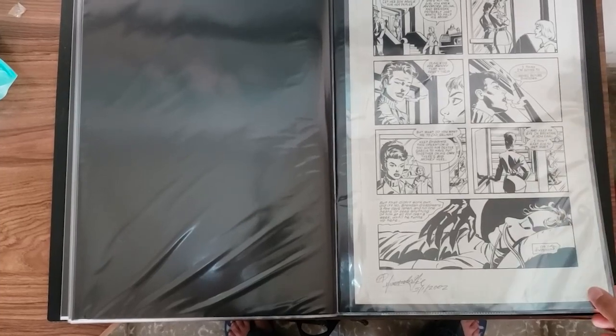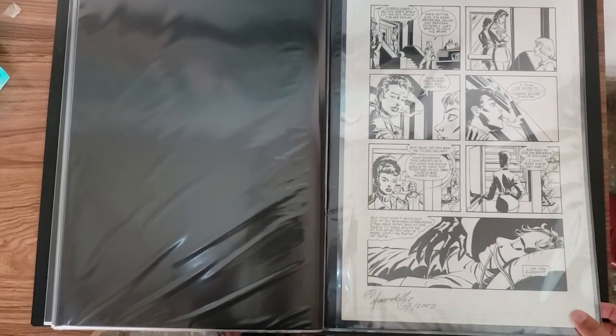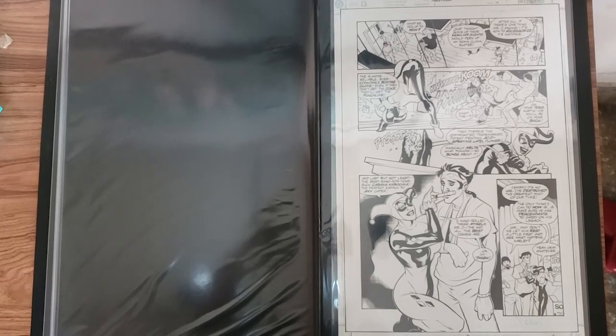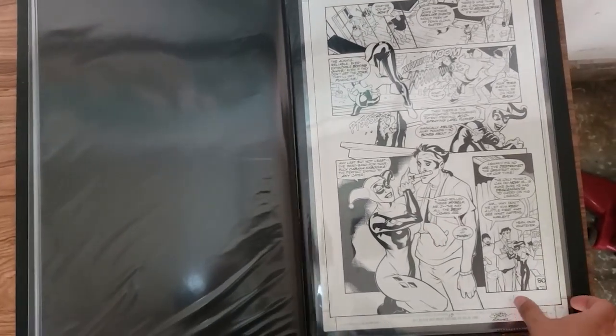A Catwoman page — I can't recall the name of the artist, it's not Darwyn Cooke — and a page from Harley Quinn number one by Terry and Rachel Dodds. And that's all folks!